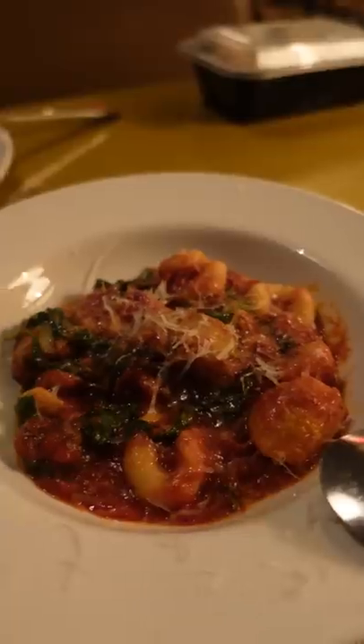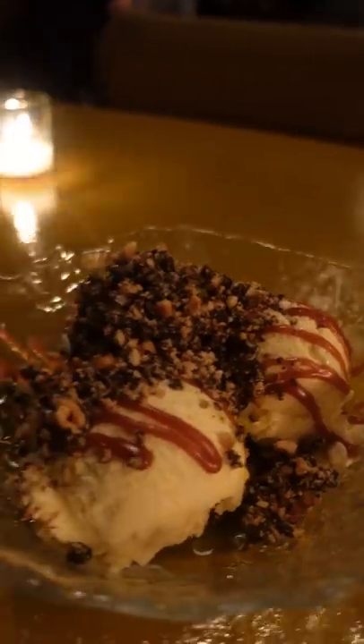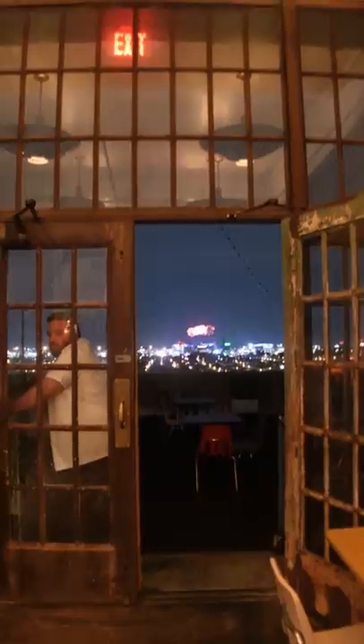Gnocchi in Pomodoro with ricotta, peas, and asparagus. And a little squiggly pasta in pesto. Finished with a little salted caramel ice cream with crunchies to lay this six pack to rest.